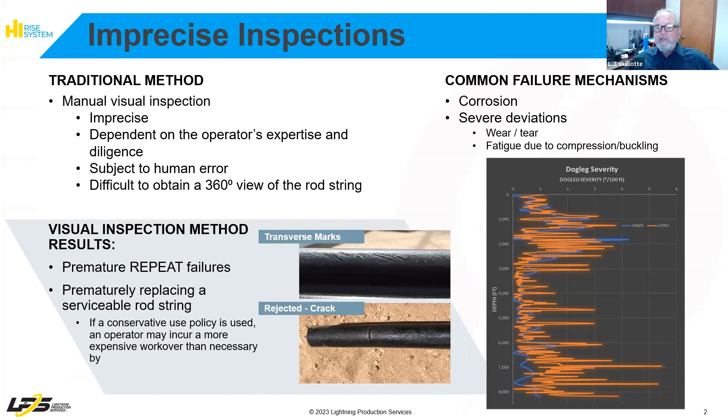In the screenshot here you can see the transverse marks and cracks that are easily missed during a visual inspection. On the right is displaying deviation that can cause rod wear and fatigue. In this case, the orange lines are using a gyro overlaid with MWD, the blue lines.